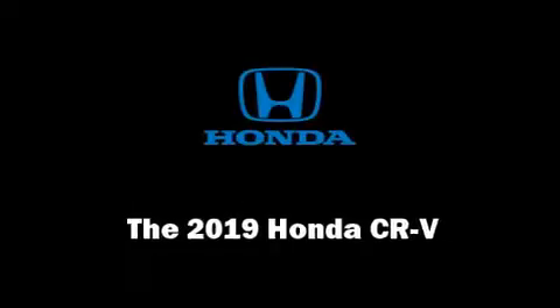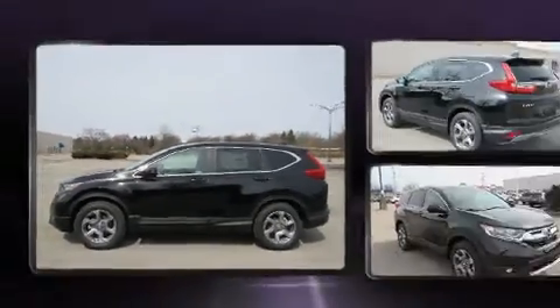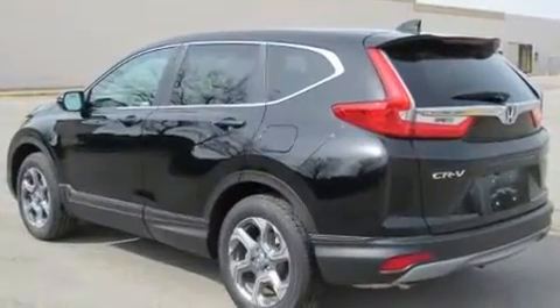This is a test drive of the 2019 Honda CR-V. Turbocharger technology provides forced air induction, enhancing performance while preserving fuel economy.